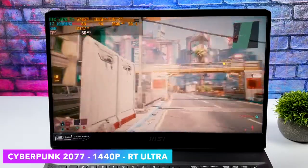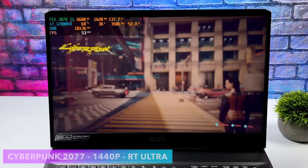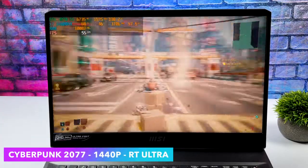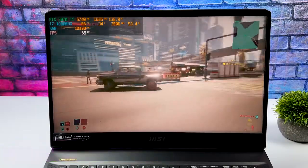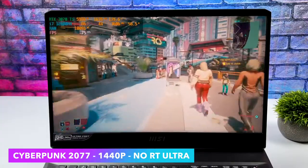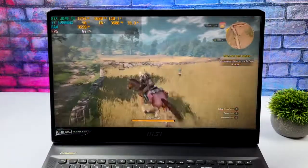Checking out Cyberpunk 2077 at 1440p with ray tracing set to ultra — if you've ever tried this game with ray tracing on a supported card you know how hard it can hit performance. We can't quite hit 60fps with ray tracing at ultra. Dropping to medium ray tracing still didn't give the performance I wanted, so I'd say the best way to play this game is no ray tracing, ultra settings at 1440p. Set up that way, by the end of the run I had an average of 76fps — not bad at all.